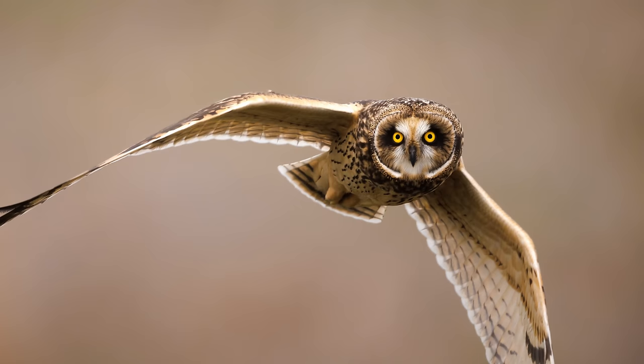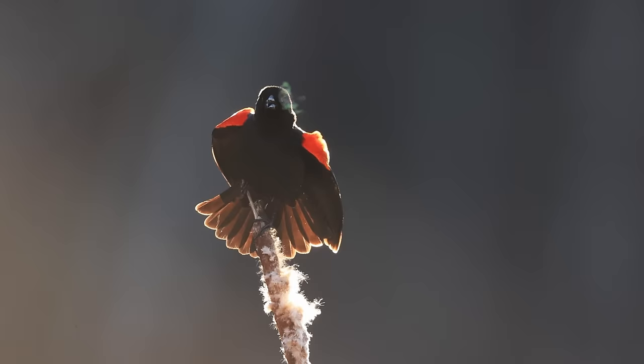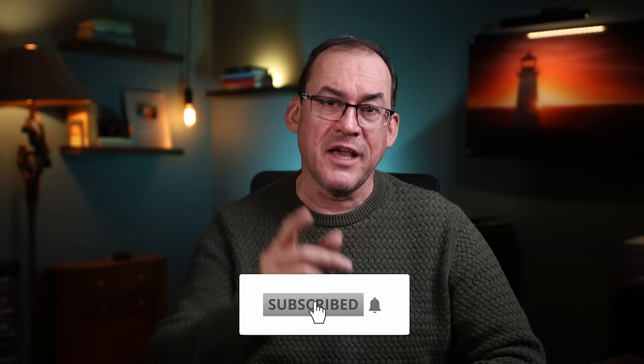If you stay for my bonus tip, I'll share the tip that allowed me to capture these shots. My name is Simon D'Entremont and I make weekly videos giving you photo tips or taking you behind the scenes for nature photography. Subscribe if you want to see more.